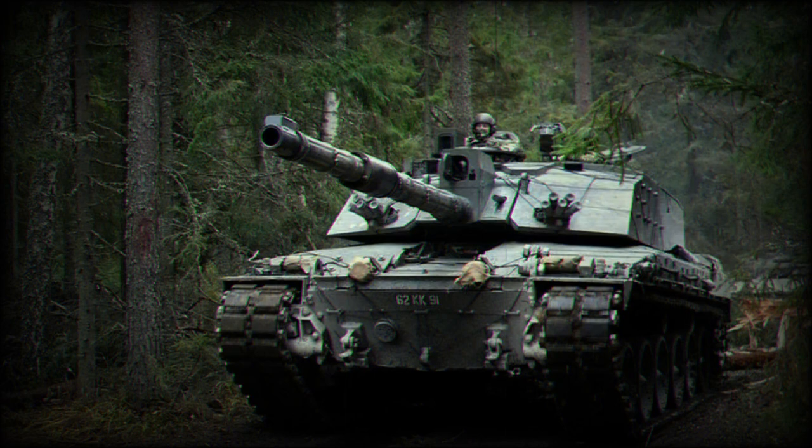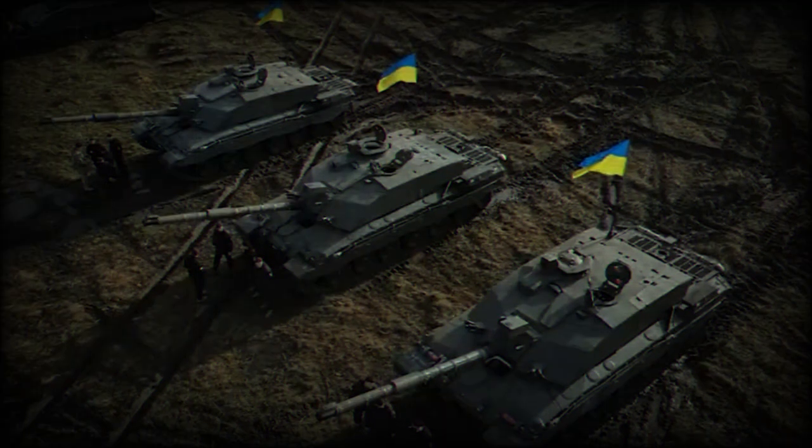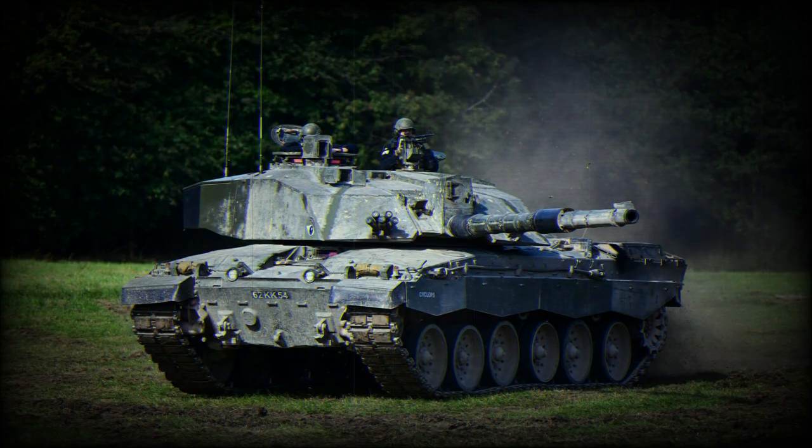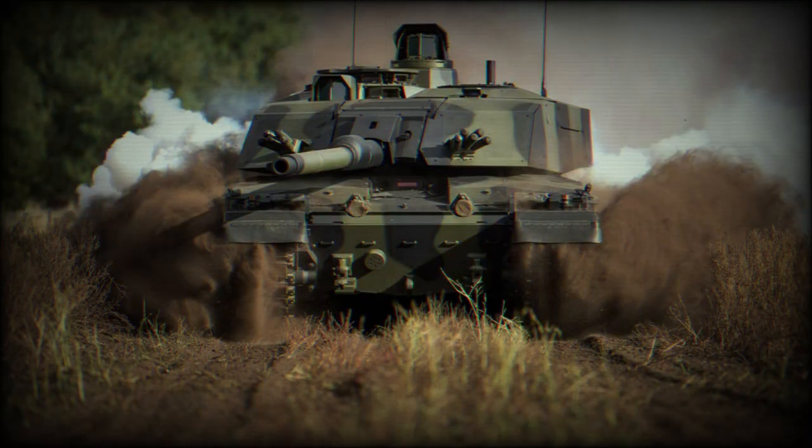The Challenger 2 is a British main battle tank that presents several enhancements over the T-80BV, a Soviet-designed main battle tank. One of the key advantages of the Challenger 2 is its advanced armor. It's renowned for its Dorchester composite and modular armor, known to be one of the best defensive structures available in the world. This advanced armor could provide better protection for Ukrainian forces than the T-80BV's older, but still potent, composite armor.